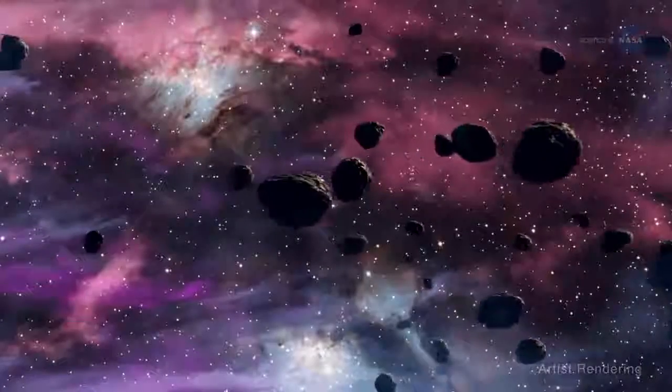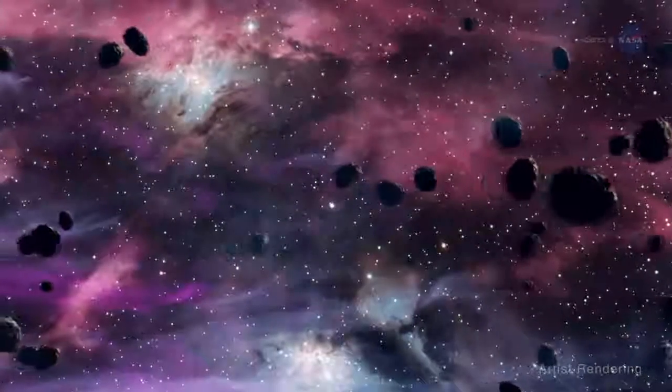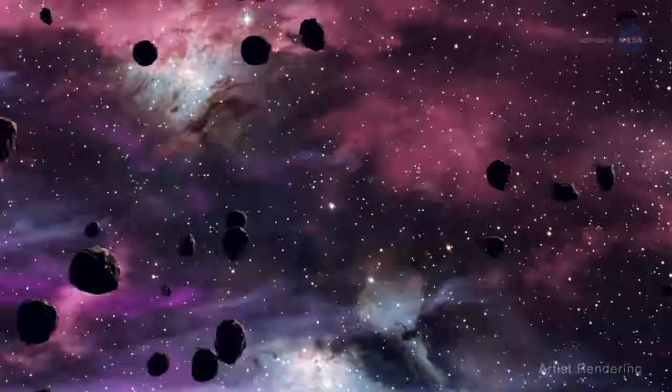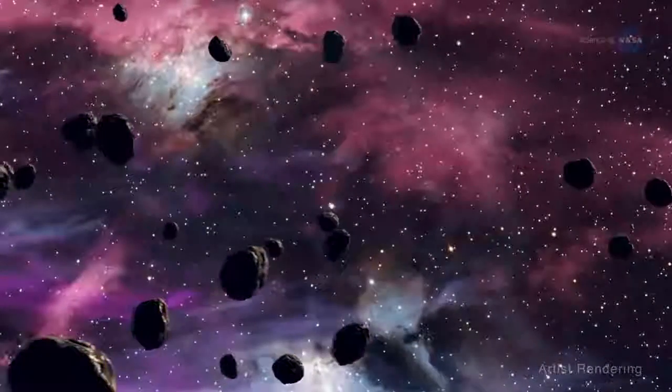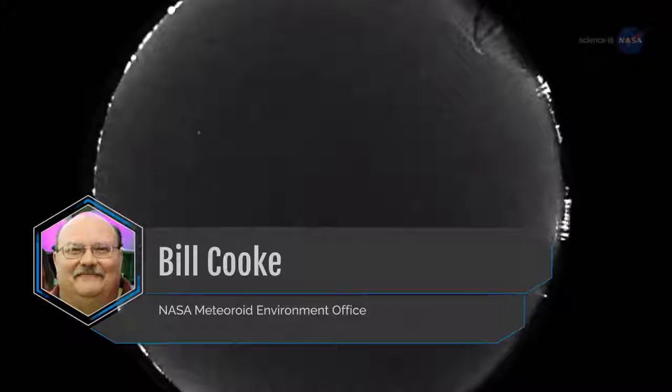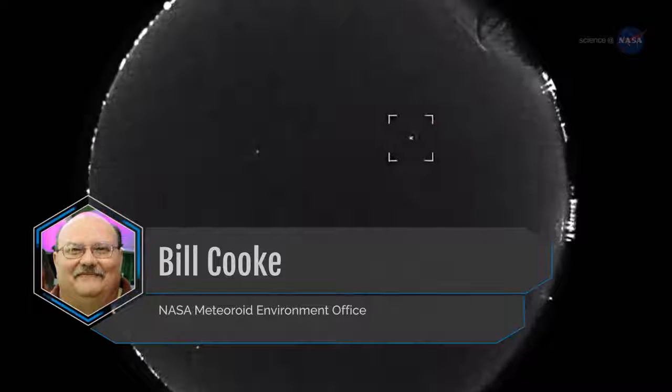Phaethon may be an asteroid that was once rich in ice and organics like comets, originally located in the main asteroid belt, which has become active as its orbit has evolved closer to the Sun. Bill Cook of NASA's Meteoroid Environment Office offers another possible explanation for the Geminid source.